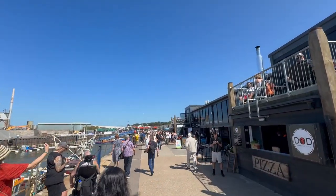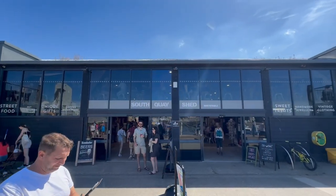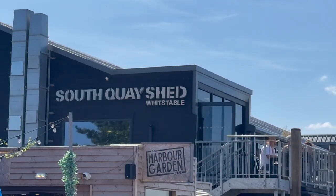After taking a stroll further down the harbour, you will come across South Quay Shed. It's definitely a great place to grab a bite to eat or buy some souvenirs or goodies.